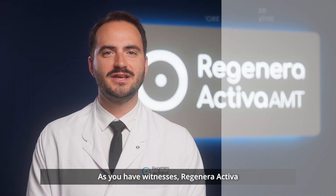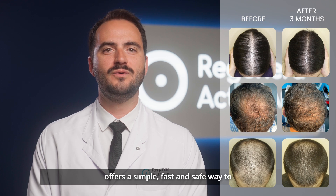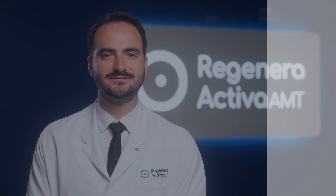As you have witnessed, Regenera Activa offers a simple, fast, and safe way to treat androgenetic alopecia.